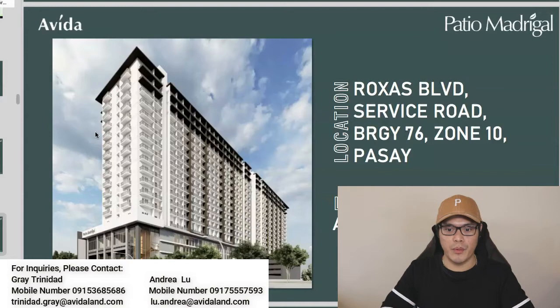The information I'm sharing comes from my point of view as an investor — I'm also an investor with Avida Land. I'm going to share with you some information on why I believe it's good to invest with Avida Patio Madrigal. So let's go ahead and look at the project information.